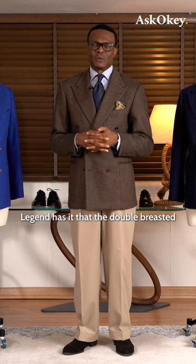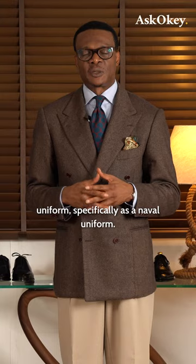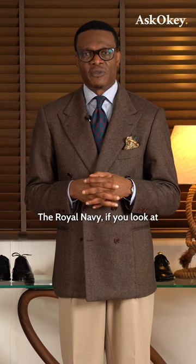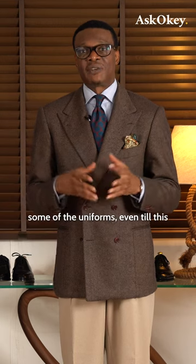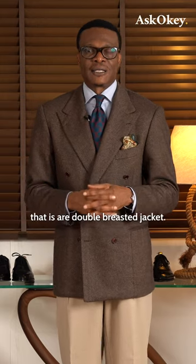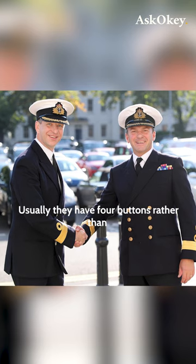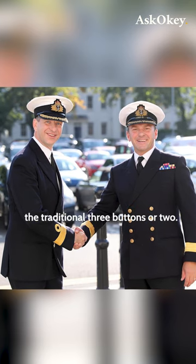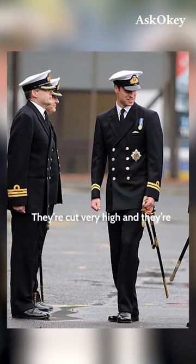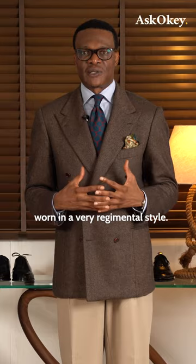Legend has it that the double-breasted jacket actually originated as a military uniform, specifically as a naval uniform. The Royal Navy, if you look at some of the uniforms even till this day, the ceremonial uniforms are double-breasted jackets. Usually they have four buttons rather than the traditional three buttons or two. They're cut very high and they're worn in a very regimental style.